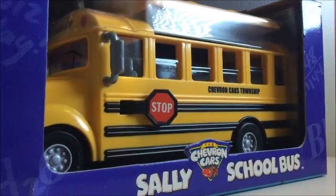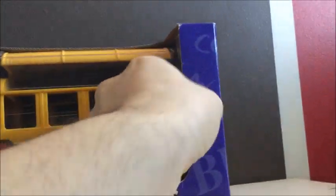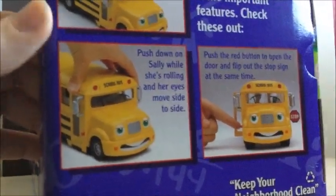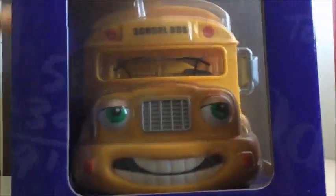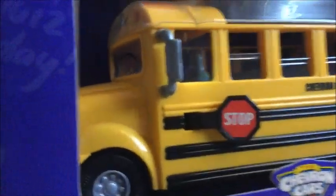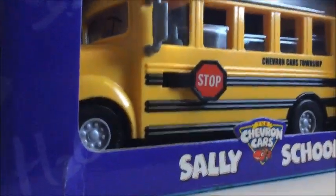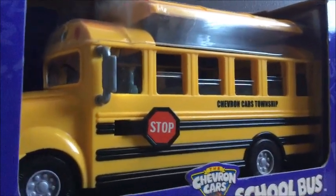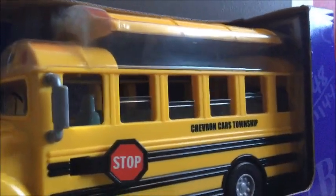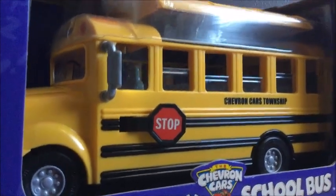Today we're going to take a look at the Chevron Cars Sally School Bus. This is a model I haven't had a chance to show you yet. A little bit of background: Sally School Bus was released in August of 2001 — August 2nd to be exact. Chevron is a gas station in America, for those of you who aren't familiar.